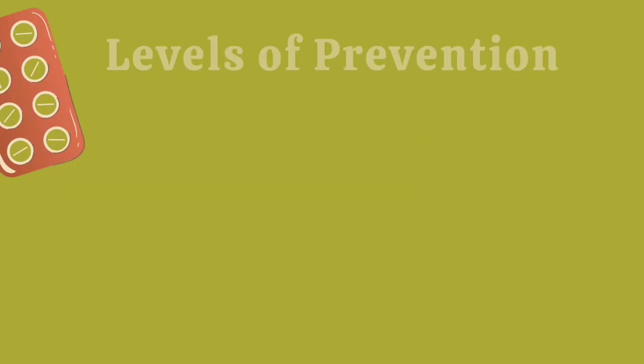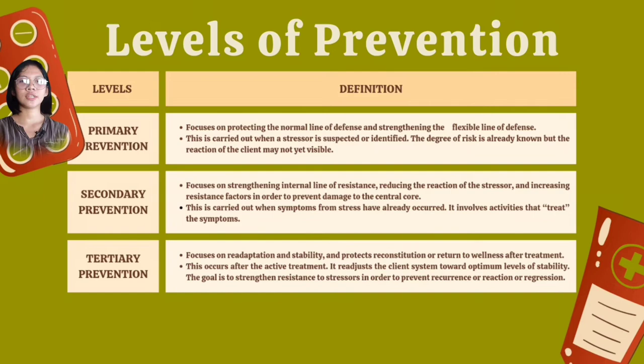The levels of prevention. Primary prevention focuses on protecting the normal line of defense and strengthening the flexible line of defense. This is carried out when a stressor is suspected or identified, and the degree of risk is already known but the reaction of the client may not yet be visible. Secondary prevention focuses on strengthening the internal line of defense, reducing the reaction to the stressor, and increasing resistance factors in order to prevent damage to the central core. This is carried out when symptoms from stress have already occurred.